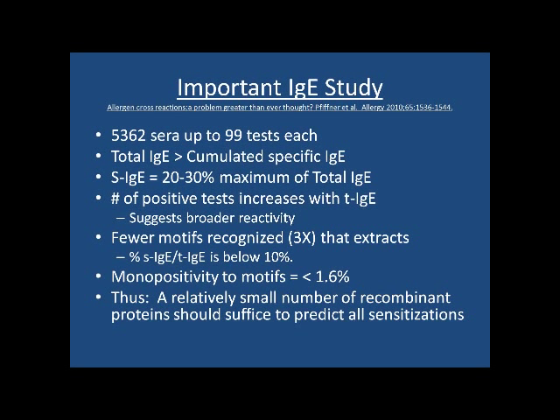When they looked at the samples with 99 tests, very few tests were mono-positive. These motifs are common to different extracts, suggesting a relatively small number of recombinant proteins might suffice to predict all sensitizations.